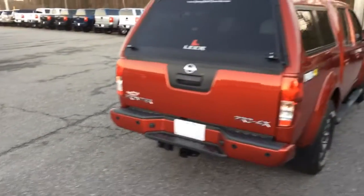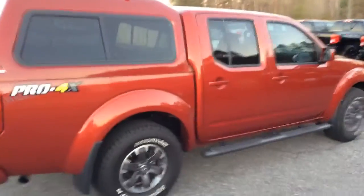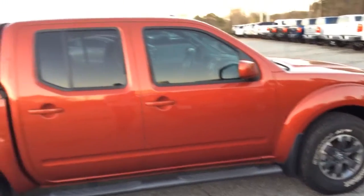This vehicle does come with a backup camera. I'll make my way around so that way you have a full visual. Got some nice wheels, plenty of tread on the tires.